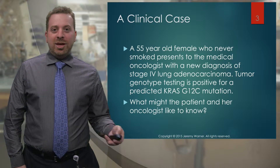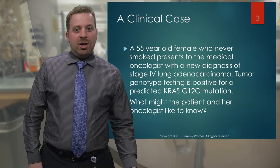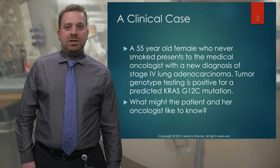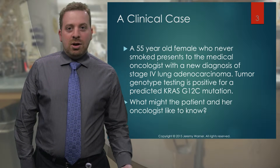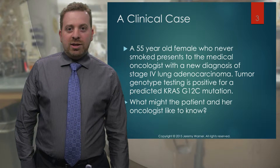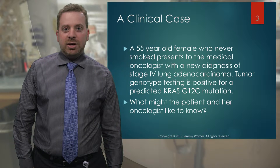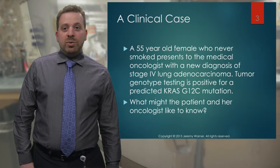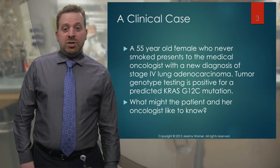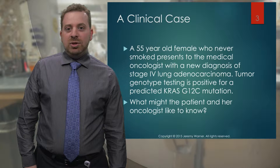I like to start with a case to place this in perspective. I'm an oncologist, so I treat cancer patients, and this would be a typical patient that I might see in my office. A new diagnosis — a woman walks through the door with a diagnosis of stage 4 lung cancer, which is fairly advanced. In this case, she was a never smoker, and she's undergone some genetic testing which has shown that she has a mutation in the KRAS gene — a G12C mutation.